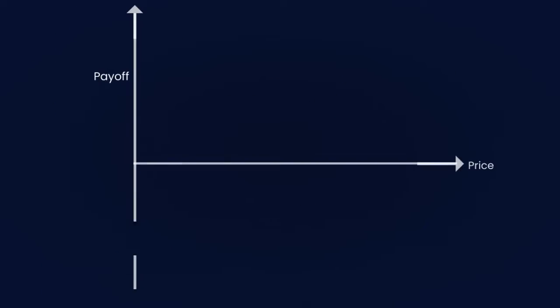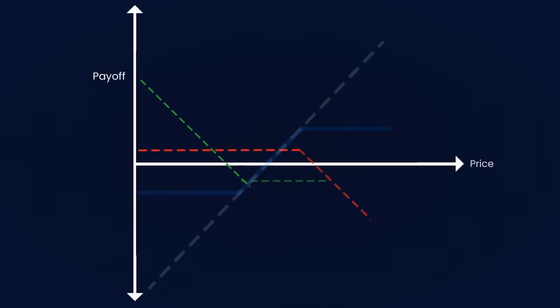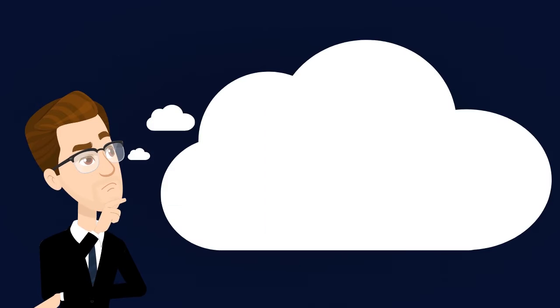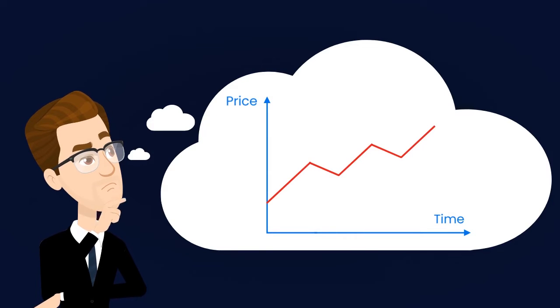It's a well-defined strategy as the trader knows what the maximum loss and profit are at the start of the trade. This strategy is mostly used when the trader wants to go long on a position with a fixed risk and exit price.